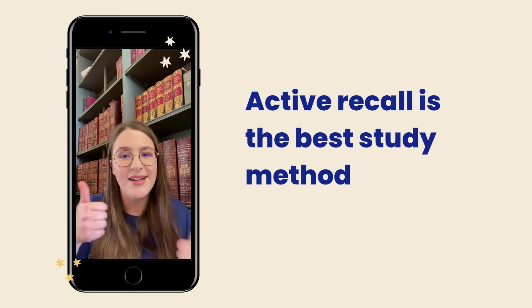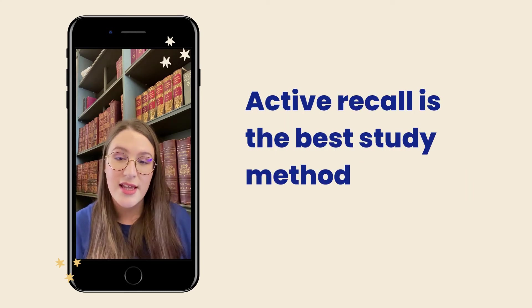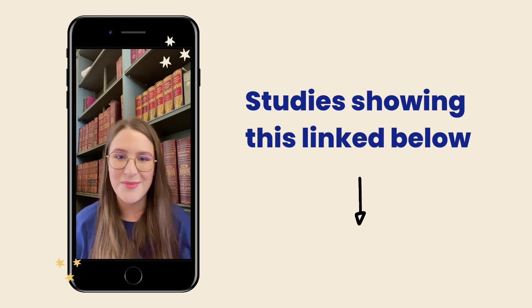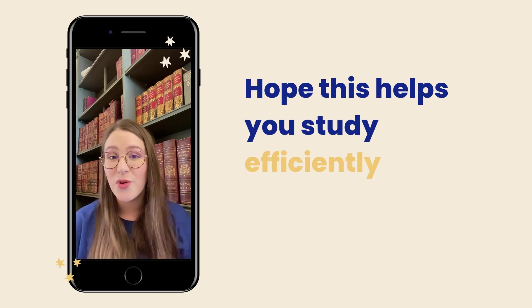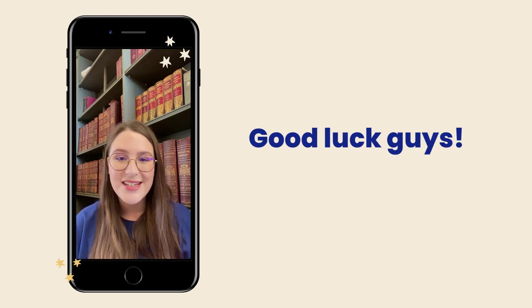And this is one of the best study methods that exists — there are a bunch of studies that prove it, and I'll link them in the comments. Hopefully this helps you study more efficiently and more effectively, so good luck with exams guys.